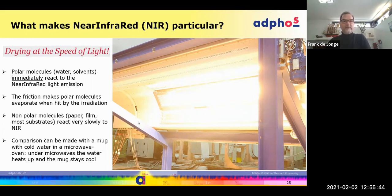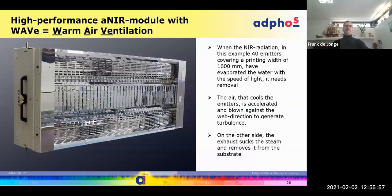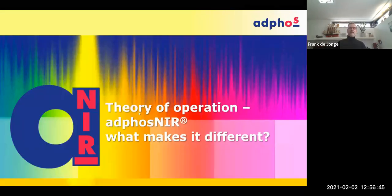This is a basic introduction to our technology. Our modules feature NIR irradiation in the middle with warm air ventilation. The warm air ventilation is an extremely important part of what we do: we evaporate the water with the NIR emitters in the middle of the module, then blow warm air against the wet direction to break the boundary layer, break the steam, and create turbulence. On the other side of the module, we exhaust the humid air to create the drying effect on the substrate.